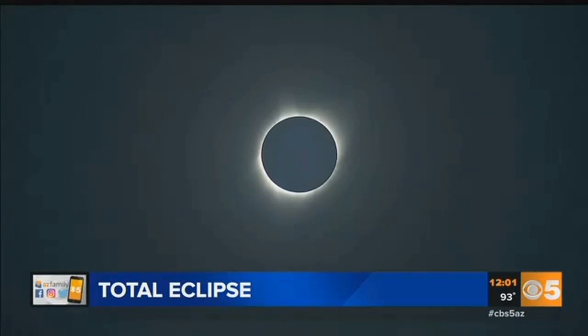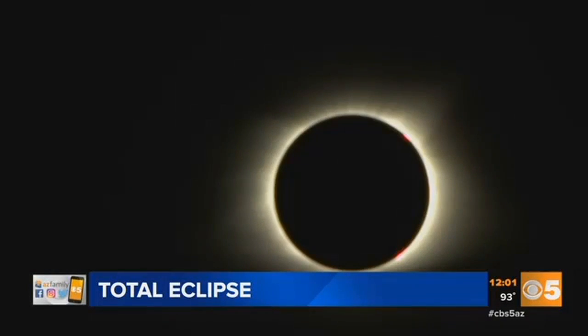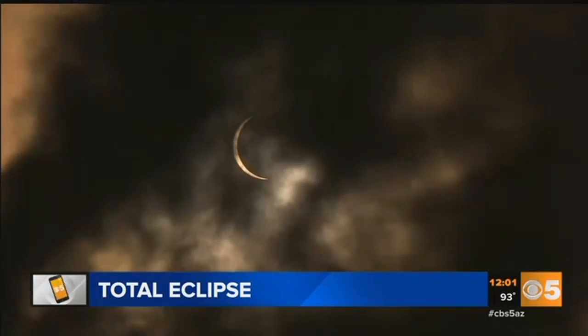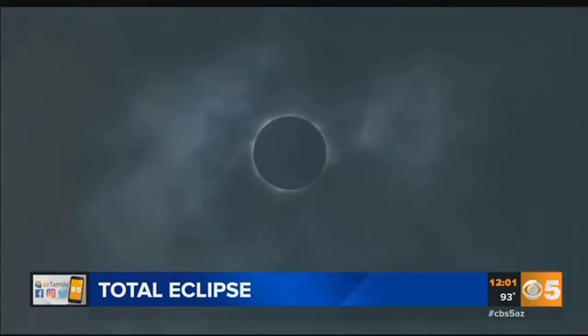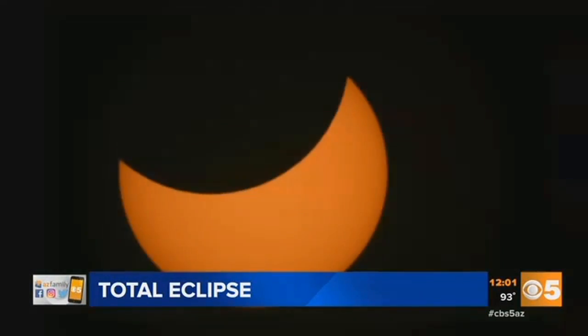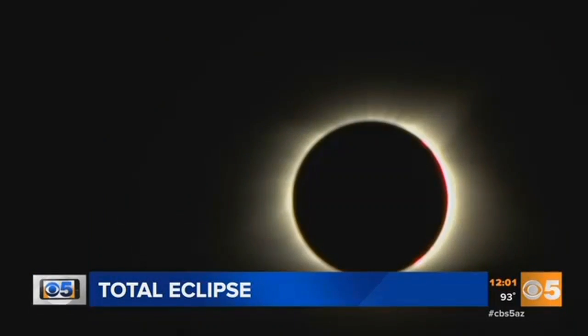I can't believe what I just saw. We made it to totality. There you go. Did you get a chance to check out the eclipse this morning? We didn't quite get that situation here in town, but this is what it looked like right in the zone of totality in Carbondale, Illinois. It plunged areas into darkness for a few moments on its path from coast to coast today.